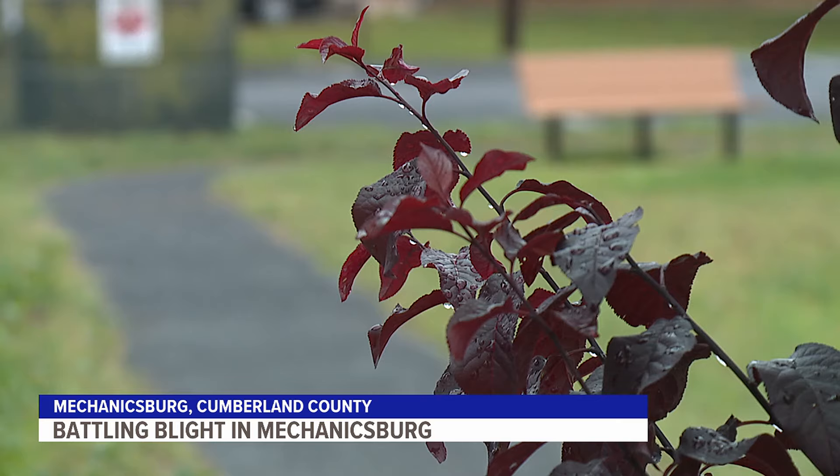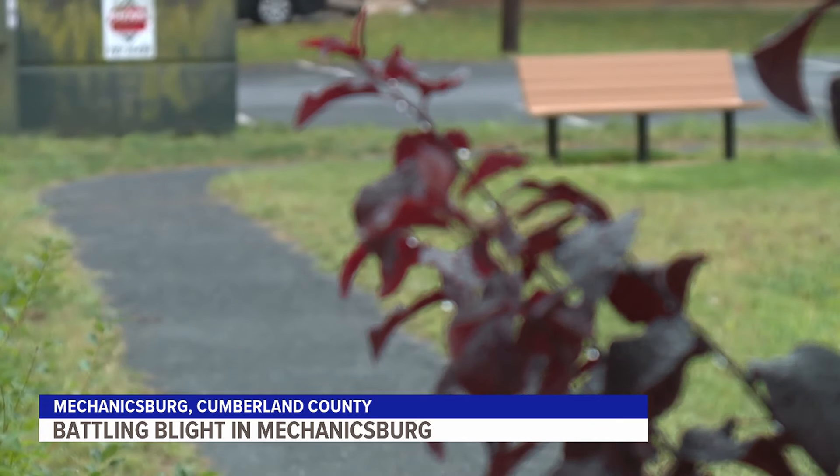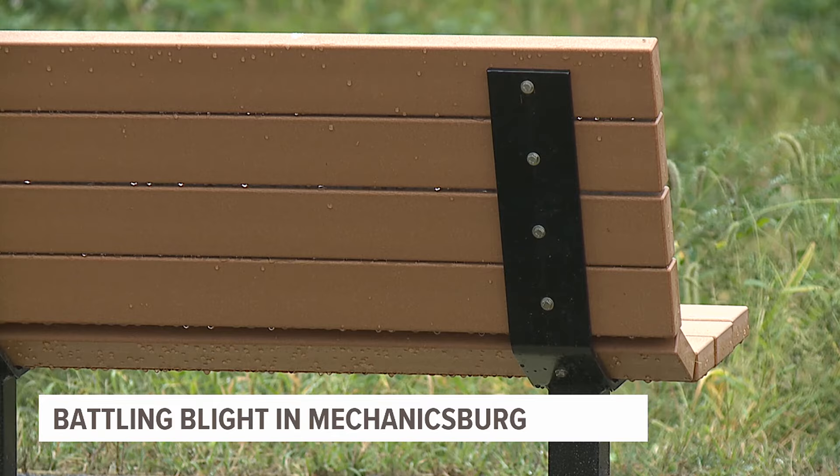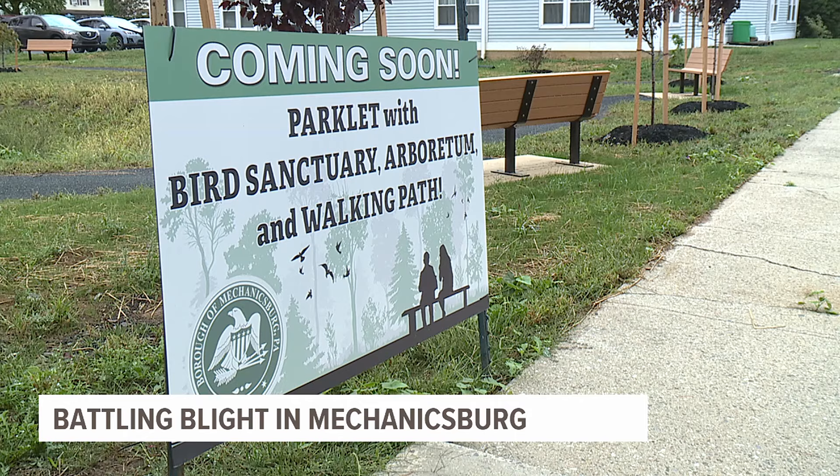Even on a gloomy day, this newly developed green space is brightening the Mechanicsburg community. Outside the Messiah Lifeway Senior Center, there used to be a sinkhole. Thanks to a $110,000 grant, the borough has changed that — tore down the barbed wire, tore down the fencing, filled it up with dirt, and created a space Senior Center members and others can enjoy.